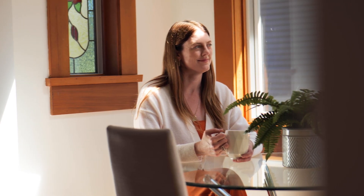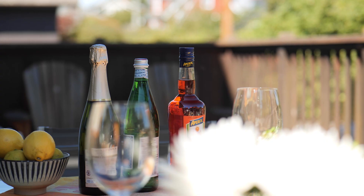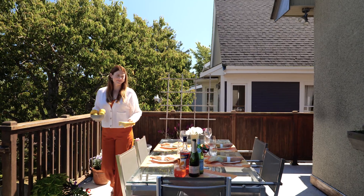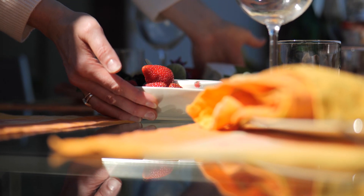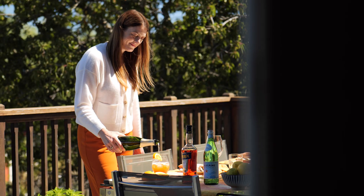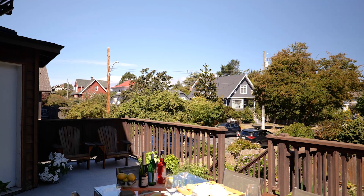Culinary enthusiasts will revel in the state-of-the-art contemporary kitchen with a center island that invites guests to gather around. Step onto a sprawling deck ideal for alfresco dining or mingling under the stars. The garden sets the stage for unforgettable gatherings, whether it's a summer barbecue, an intimate cocktail soiree, or a celebration.